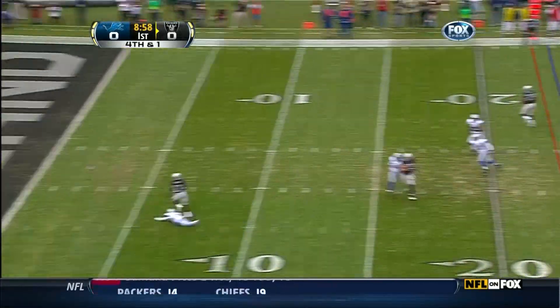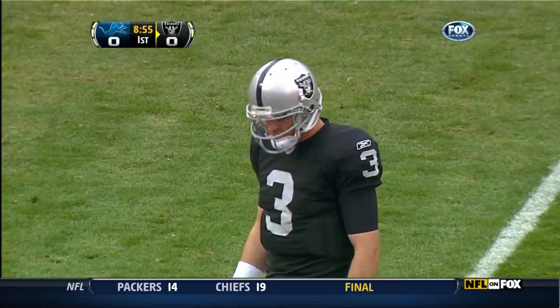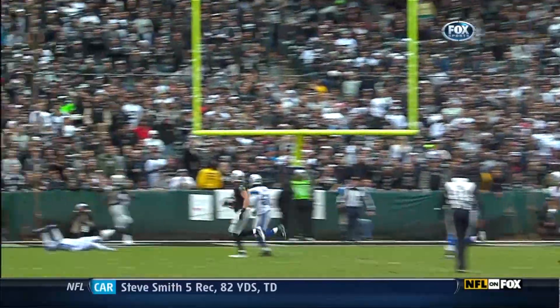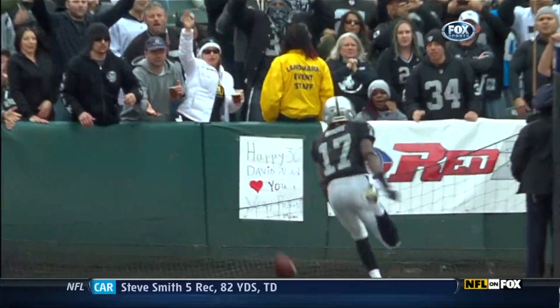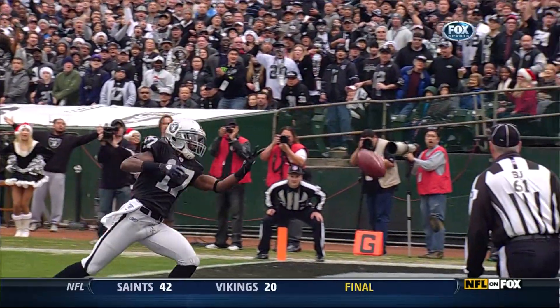They're going to throw it — wide open — and Palmer missed the receiver Denarius Moore. We saw in practice on Friday a lot of deep shots to Denarius Moore; they're thrilled to have him back. He needed just a tad more air on that one.